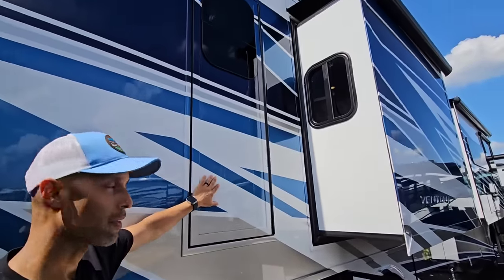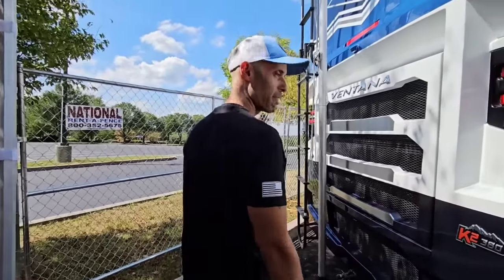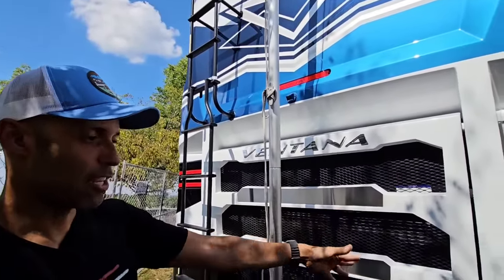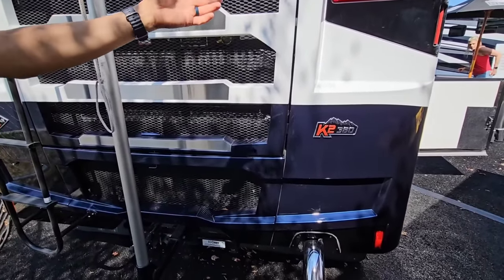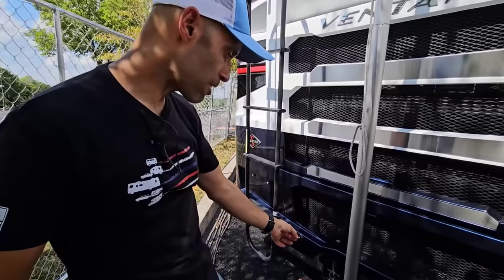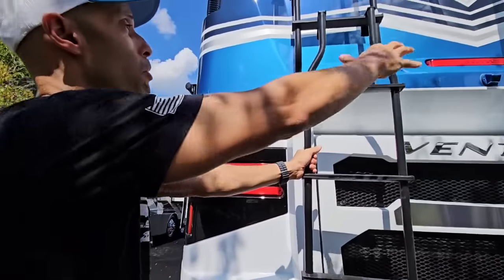One thing I do like about Newmar is the emergency exit egress door. Most people buying this are a little older — imagine trying to get out a window with mobility problems. This is a staircase, which is easy and great. You can also pack groceries through it. Right next to the generator, which is about the size of the RV fueling all of this. This is a Spartan K2 chassis with a Cummins diesel motor — 380 horsepower, 1,150 pound-feet of torque. This is a 38-foot coach with 10,000 pounds tow capacity.